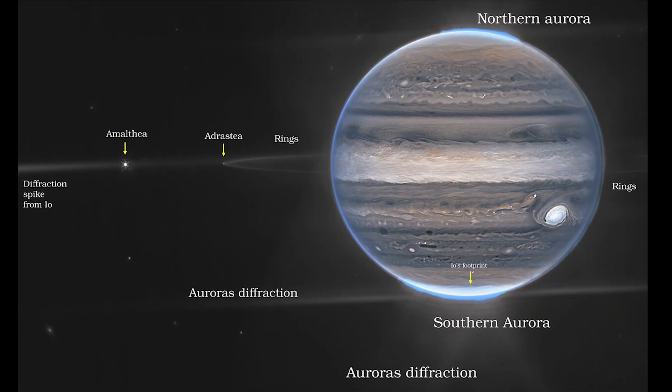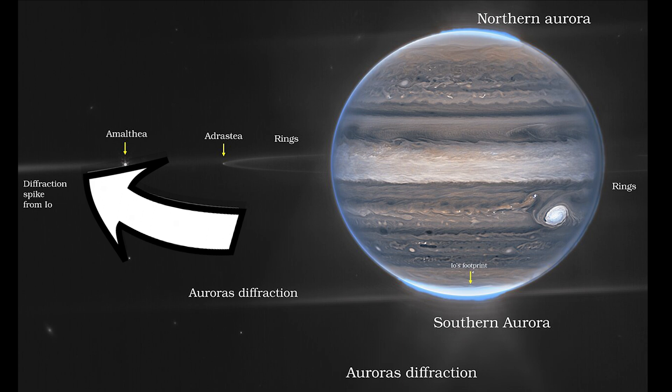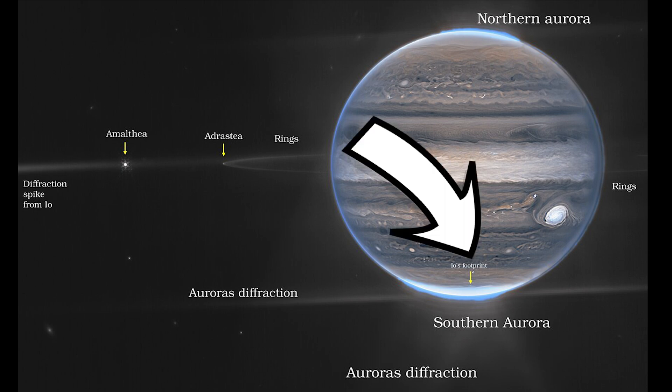We also see some diffraction spikes off the auroras here, with the southern ones being even more noticeable than the northern ones. There's also one spike from the out-of-frame moon Io, which is bright enough to still leak into the image. On the south of the planet, the team has also given us the intriguing label of Io's footprint as part of the southern aurora.